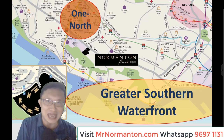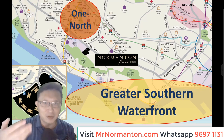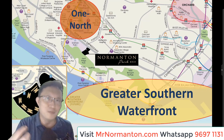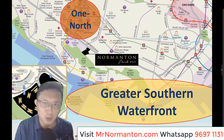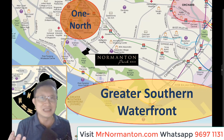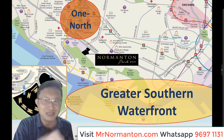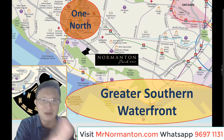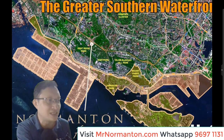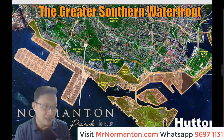I'll be putting up these videos at MrNomantan.com so you can refer to them for a more in-depth analysis of those locations and how, as a resident or property owner at Nomantan Park, you're able to benefit from the very vibrant development ongoing there. The key thing here is that you are right in the middle of this massive infrastructure development that's taking place.